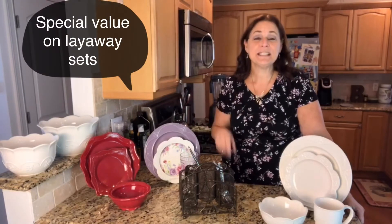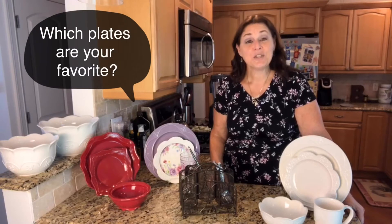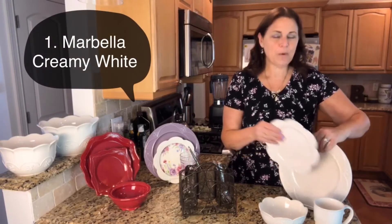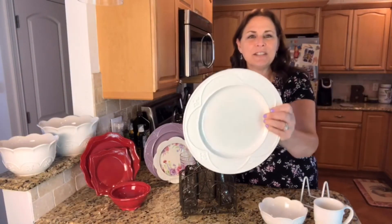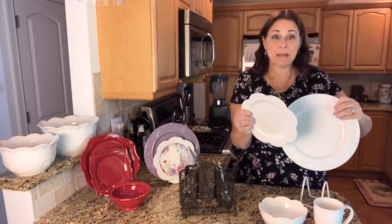I have three different place settings that I'm going to show you today with some fabulous specials, so you have to tell me which one you like the best. The first is the Marbella. This has been a great seller since it started. It has a beautiful creamy white color — can you see the pattern on it? So pretty. And it's nice because it matches everything.